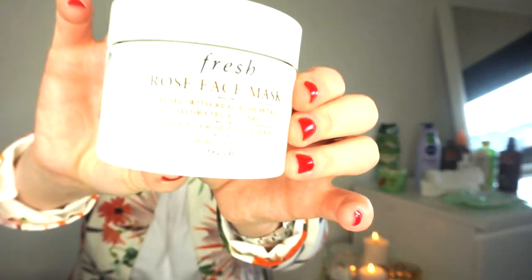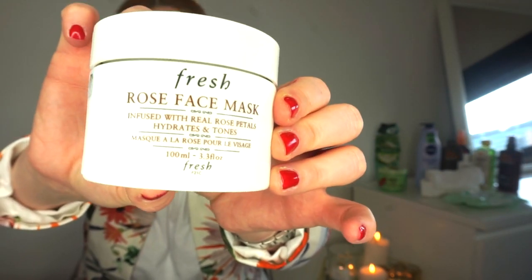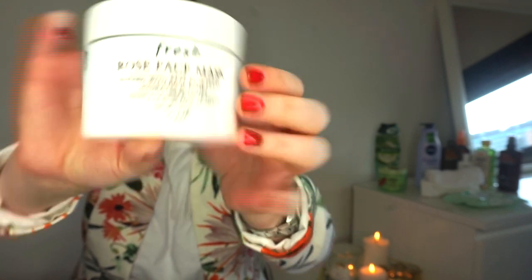Coming on to exfoliator - I like to keep my skin nice and exfoliated on holiday. You want your body all buffed, polished, and smooth ready to tan, and it also ties in with maintaining your tan. For my face, I've got this from Fresh - I think it's the rose face mask. It's got rose petals infused and it's absolutely amazing but really gentle on the skin.